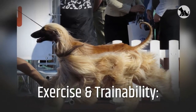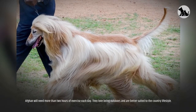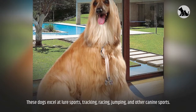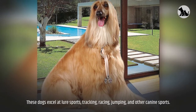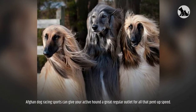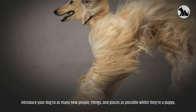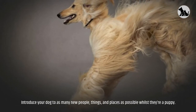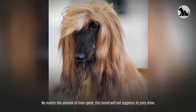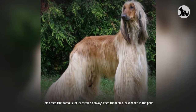Afghans will need more than two hours of exercise each day. They love being outdoors and are better suited to the country lifestyle. These dogs excel at lure sports, tracking, racing, jumping, and other canine sports. Afghan dog racing can give your active hound a great regular outlet for all that pent-up speed. Introduce your dog to as many new people, things, and places as possible while they're a puppy. This breed will not suppress its prey drive, and is not famous for its recall — so always keep them on a leash in the park.